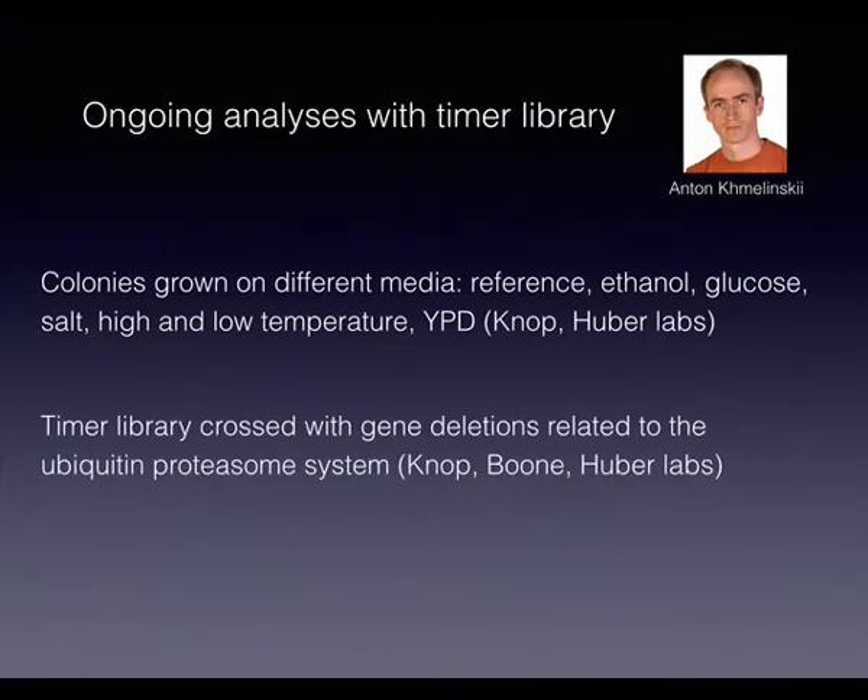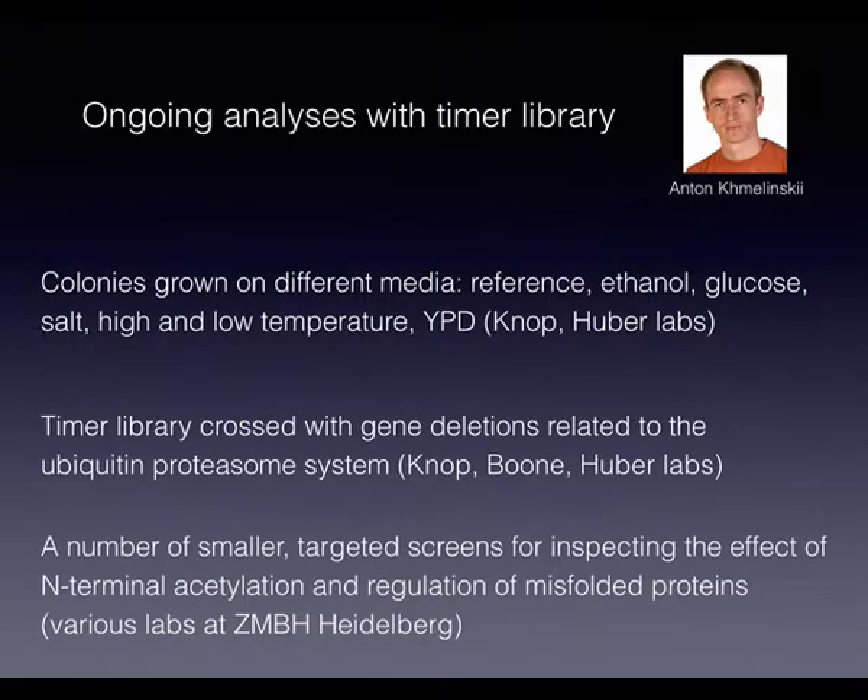This is really ongoing work and most of it has not been published. I'm going to give an overview and a taste of how analysis has gone rather than all the biological results. They tried growing on different media, and Anton Klemenski did a huge amount of work — going to Charlie Boone's lab in Toronto for a very large screen crossing the library with gene deletions associated with the ubiquitin-proteasome system. Groups in Heidelberg interested in misfolded proteins and acetylation also ran smaller targeted screens.